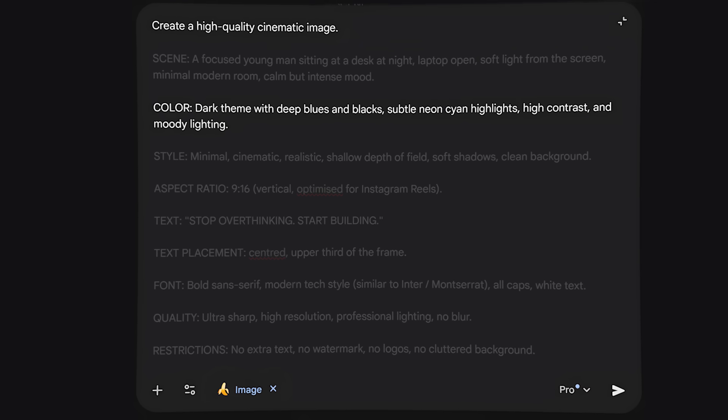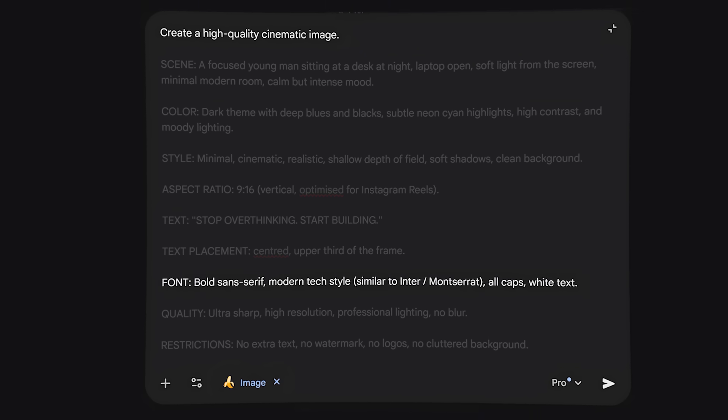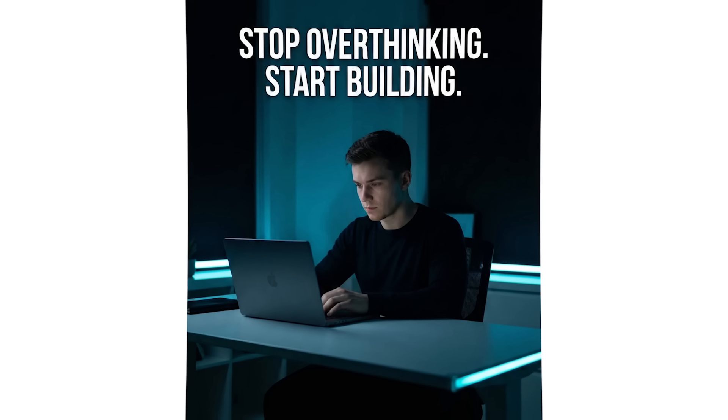Everything from the scene, from the color to the aspect ratio, the text that you want, the font that you want — all of these things add up in your prompt to make sure that the output is better than ever.